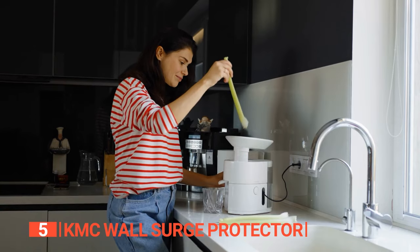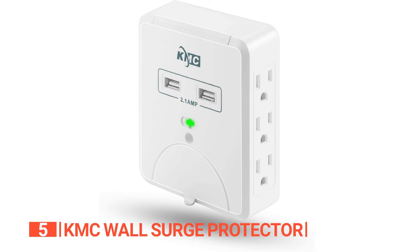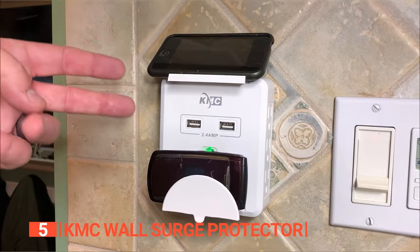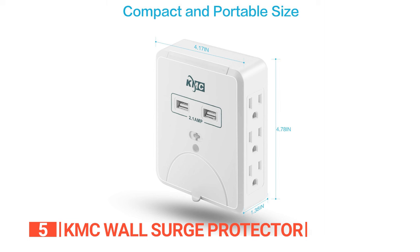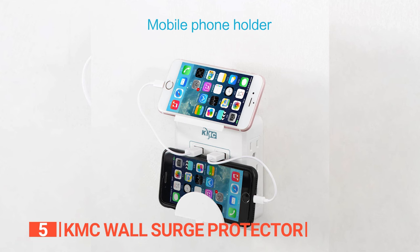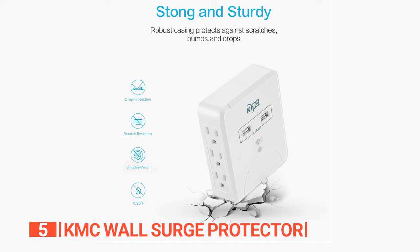You can guard your precious electronics against lightning strikes and power surges with this wall-mounted 735 joule dual surge protector. Designed to protect on-site, neutral, and ground lines, this powerhouse shields TVs, refrigerators, mobile devices, and beyond. It also features a compact design with a dual slide bracket so you can charge your smartphone conveniently while keeping it within arm's reach, and simply slide it off for a clean, clutter-free look when not in use.